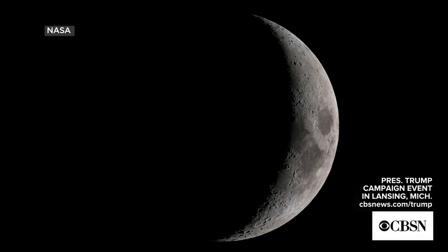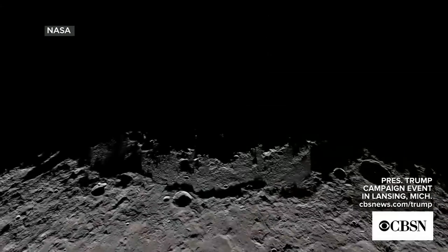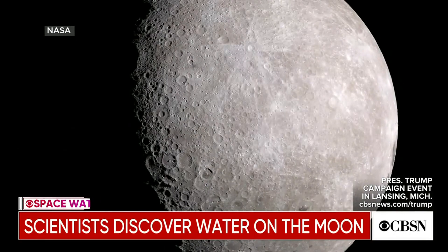Ice has been found in dark moon craters, but what about water in the bright parts of the lunar surface, where temperatures can reach 260 degrees Fahrenheit? Wouldn't the water just boil off and vaporize?